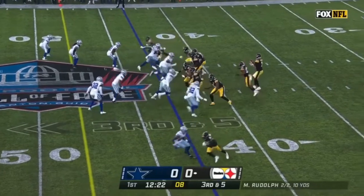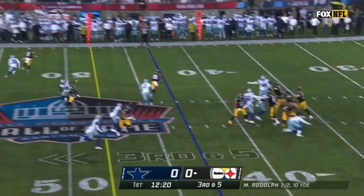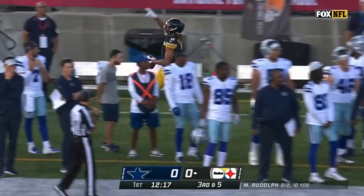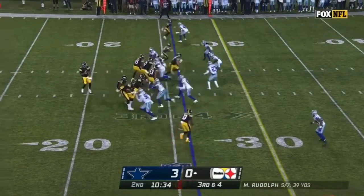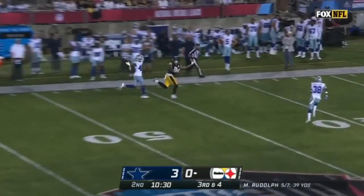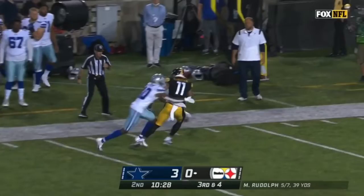Pass is caught. First down, Chase Claypool. He's working to get back on the field, and I'm not too worried. Thanks for stopping by. Glad the physique gifts aren't done.